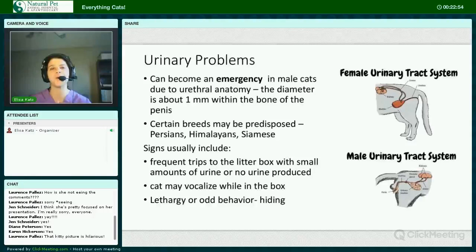Urinary problems are quite common, especially in cats fed dry food. They can become an emergency in male cats because there's part of the male urethra where the diameter goes down to one millimeter. Certain breeds may be predisposed — Persians, Himalayans, Siamese. Cats with crystals, cats under stress, and cats with very concentrated urine — i.e., cats on a dry food diet — are predisposed. Studies have shown that the moisture content of the diet is more important than the ash or mineral content. Signs include frequent trips to the litter box with small amounts of urine or no urine produced, vocalizing or crying out in the box, and lethargy or odd behavior such as hiding.